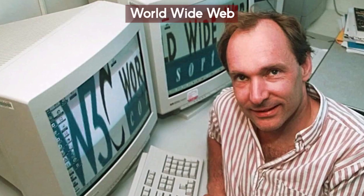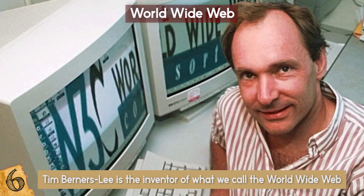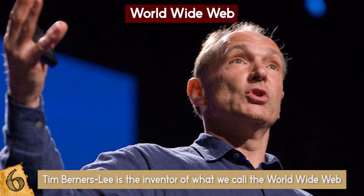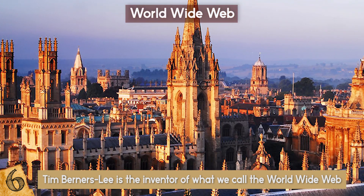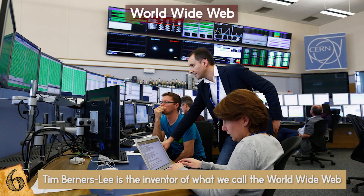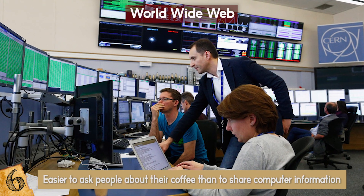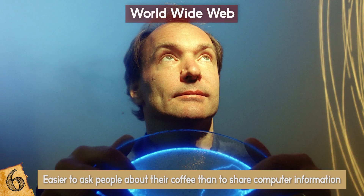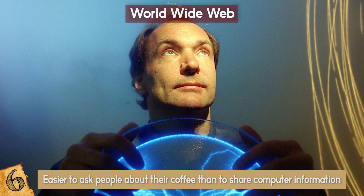Tim Berners-Lee is the inventor of what we call the World Wide Web, and he argued that it should be completely free and open. He graduated from Oxford University and then became a software engineer at CERN, where he noticed that it was way easier to ask people about their coffee than to share computer information. This was when he had the idea that would literally change the world.